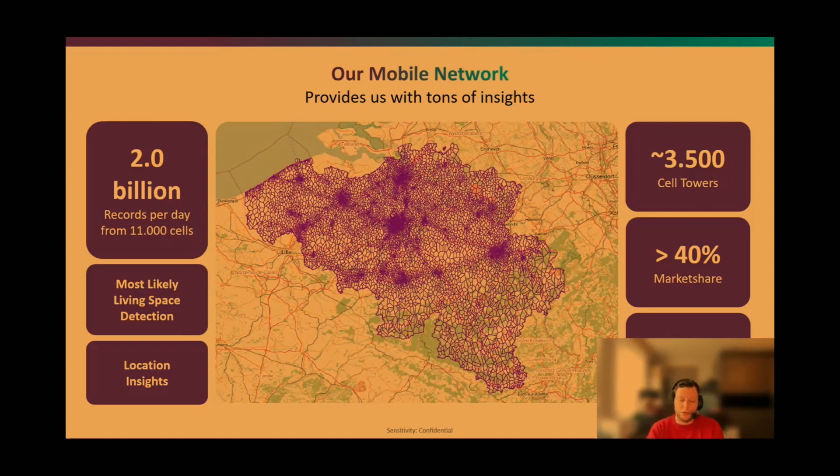As a telecom player in Belgium there are just a couple of players, and Proximus is by far the biggest regarding coverage. We have 3,500 cell towers, each divided into cells — mostly three cells per tower — giving us coverage of 11,000 cells and creating up to two billion records per day. From that cell tower data we can offer location analytics such as tourism insights, distinguishing day tourists, longer tourists, and residents.